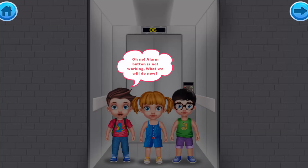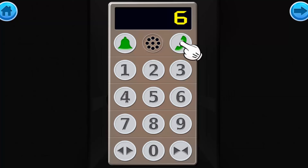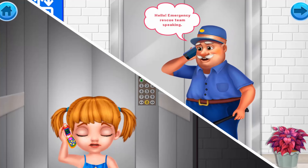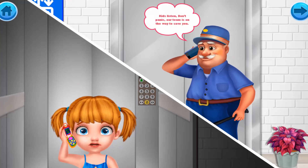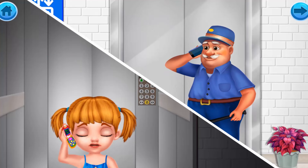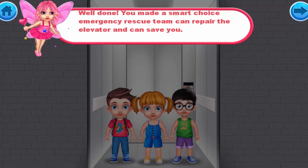The alarm button is still not working! Hey, I have my phone — let's dial the Emergency Rescue Team! 'Hello? Emergency Rescue Team speaking.' 'We are stuck in the elevator of the building off the football ground. Please come and get us out!' 'Kids, don't panic. Our team is on the way to save you.' Well done! You made a smart choice. The Emergency Rescue Team can repair the elevator and save you!